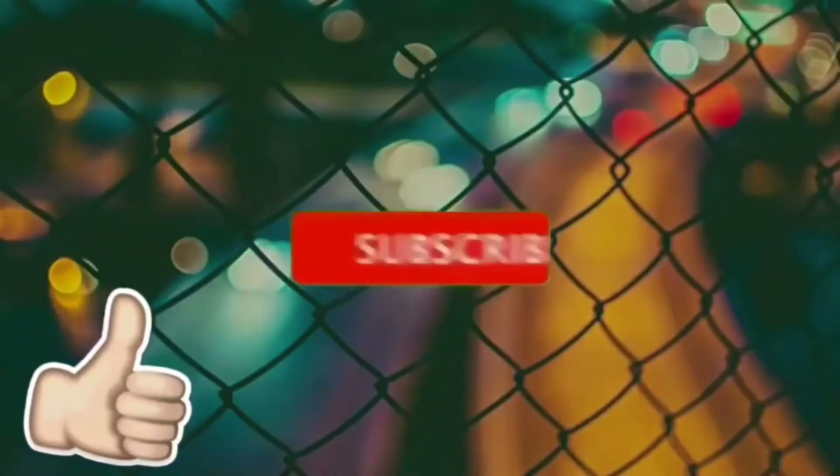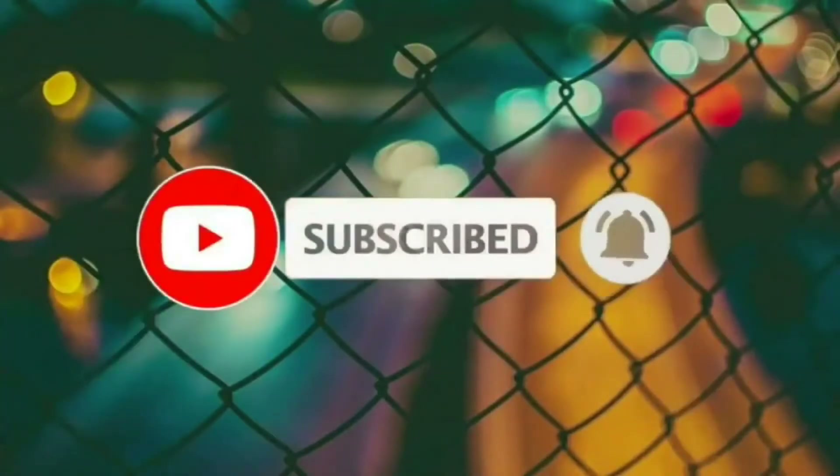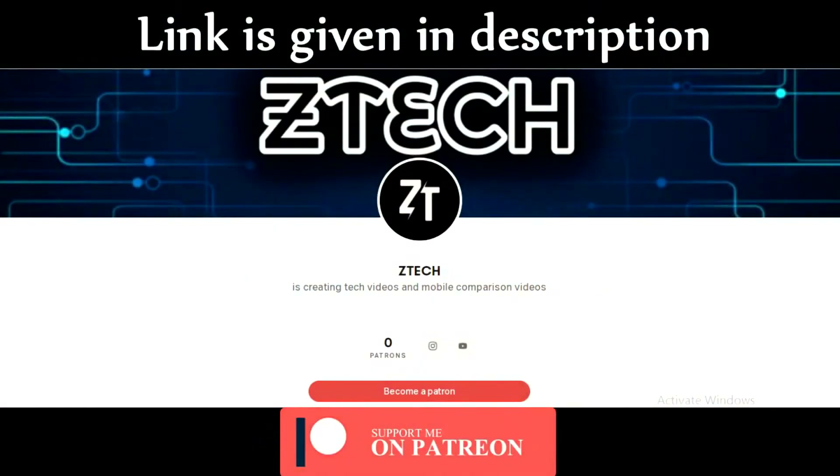If you liked this video, don't forget to like, comment, subscribe and turn on the notification bell. And if you want to support me on Patreon, the link is given in the description. I will see you guys in the next one. Until then, bye-bye.